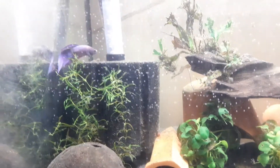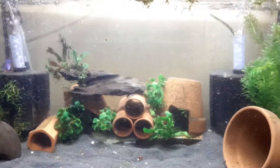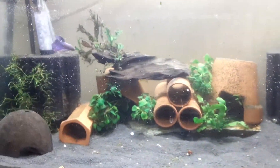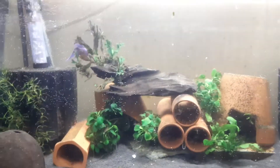Excuse the bubbles on the glass and the mess — this is my new fighter fish's home. Just rescaped and gave it a big water change, so ignore the bubbles.